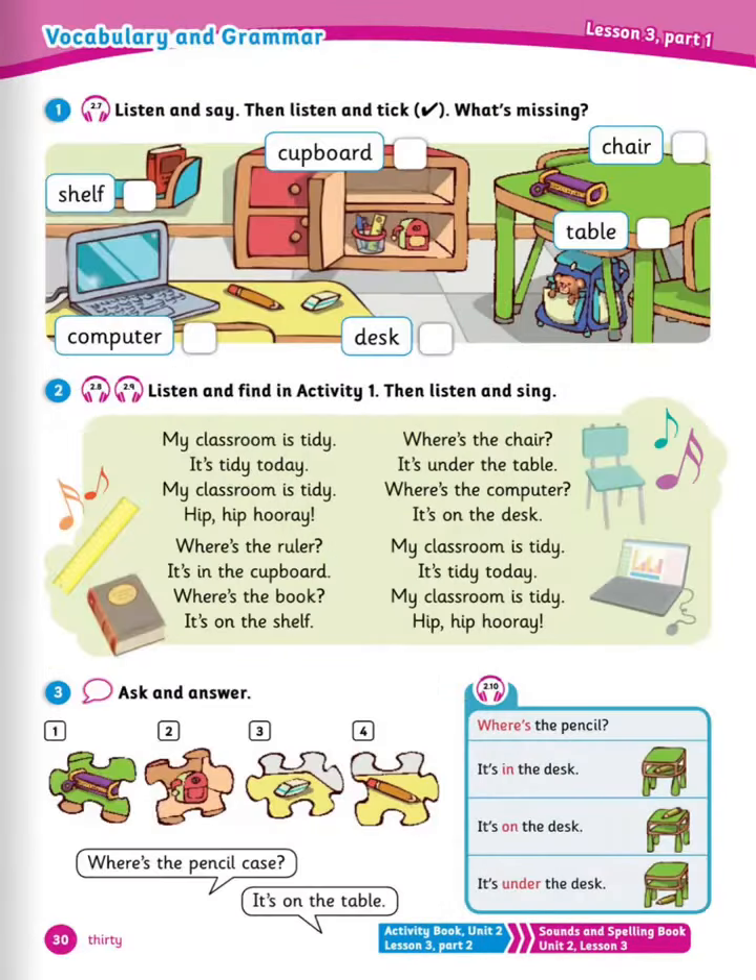Moving on to listen and say, then listen and tick — what's missing? Let's read together: shelf, computer, cupboard, desk, table, chair. Now listen and tick, what's missing?